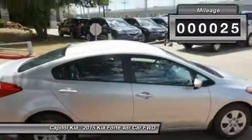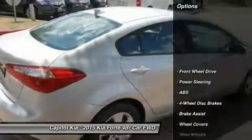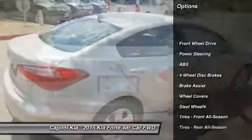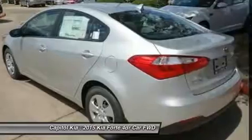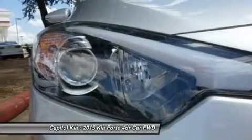Beautiful color combination with bright silver exterior over gray interior making this the one to own. The look is unmistakably Kia — the smooth contours and cutting-edge technology of this Forte LX will definitely turn heads.